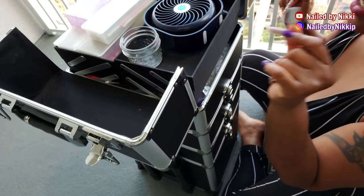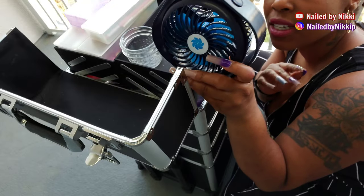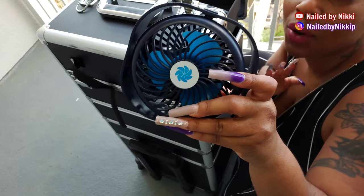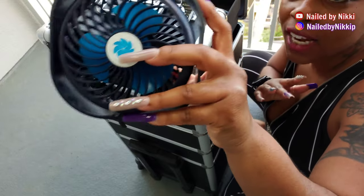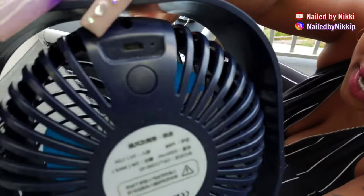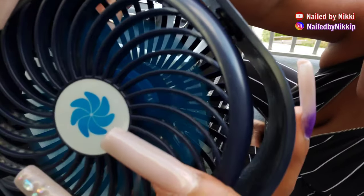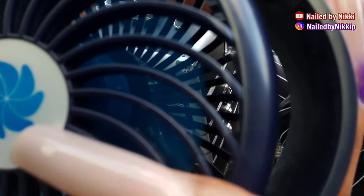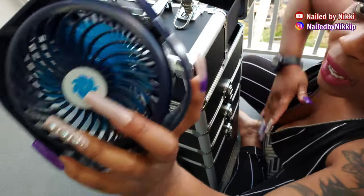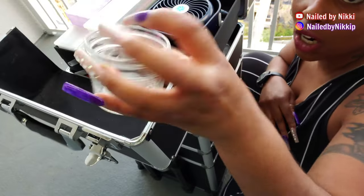Okay, so I have a fan — this is my portable fan. You guys, this is still important. It gets hot when you're doing nails, so get you a portable fan. This one you would charge here, it has a regular charging port, you turn it on here. It has a low, medium, and high setting. I love this fan, I freaking love it. Definitely a must.